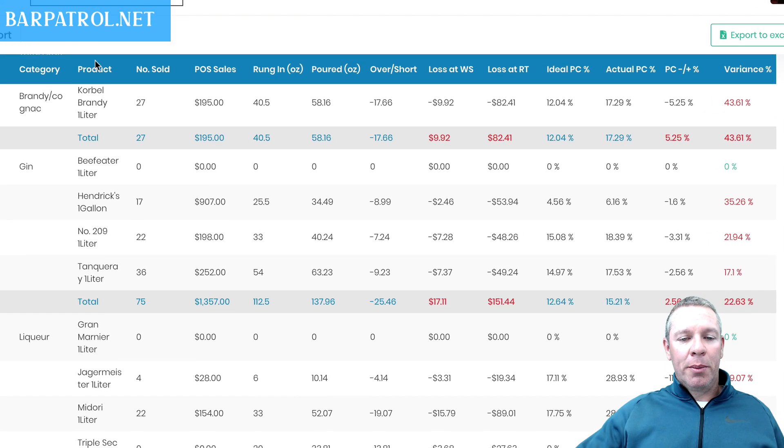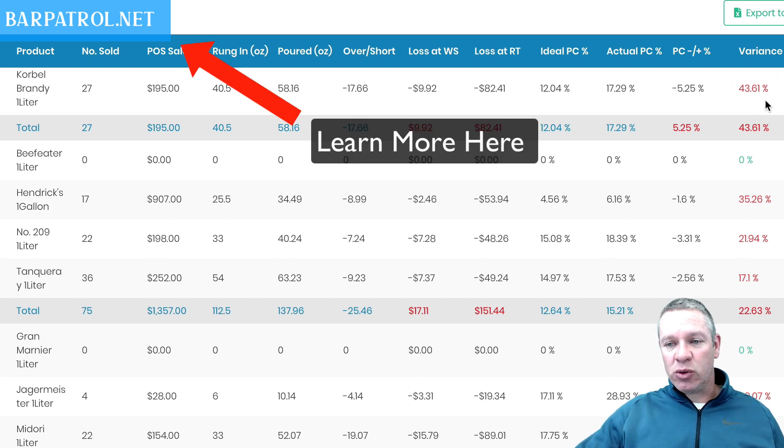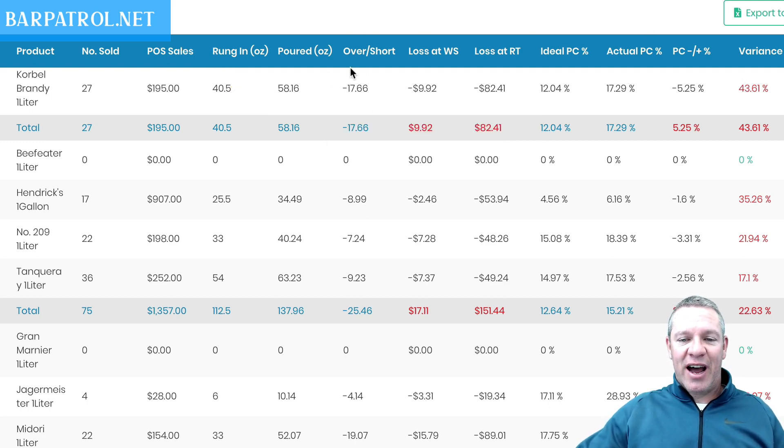You can see it breaks down by every single brand you carry, so you can see exactly what the bartenders are doing behind the bar. For example, Corbell Brandy: 27 were rung in by servers and bartenders, which means they should have poured 40.5 ounces based on 1.5 ounce pours. They actually poured over 58 ounces — they lost almost 18 ounces of Corbell Brandy, $10 wholesale, $82 retail. The variance is 43%, which is what's physically missing. The way you calculate it: divide the over/short into the ounces rung in to get that number.